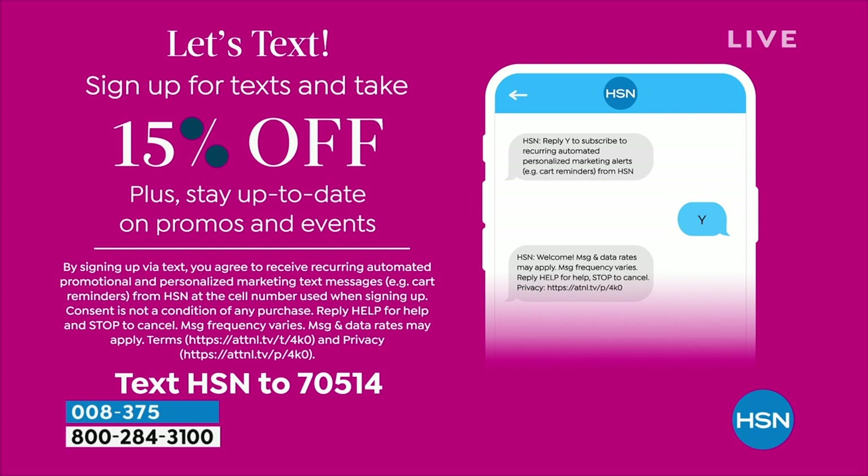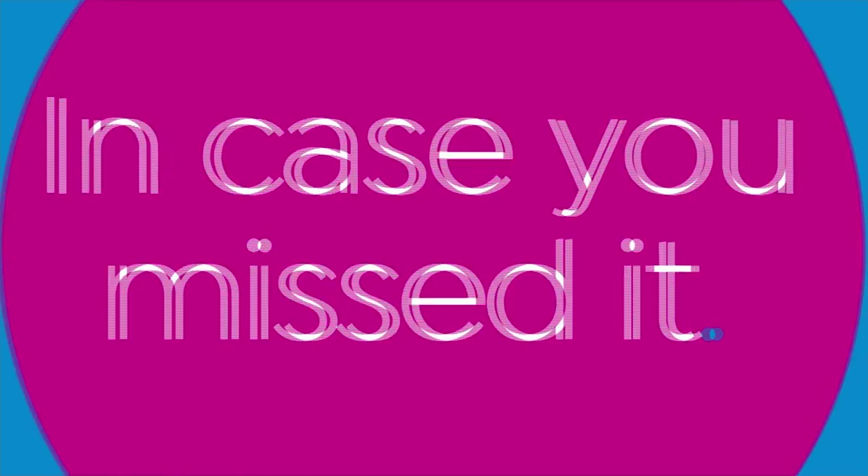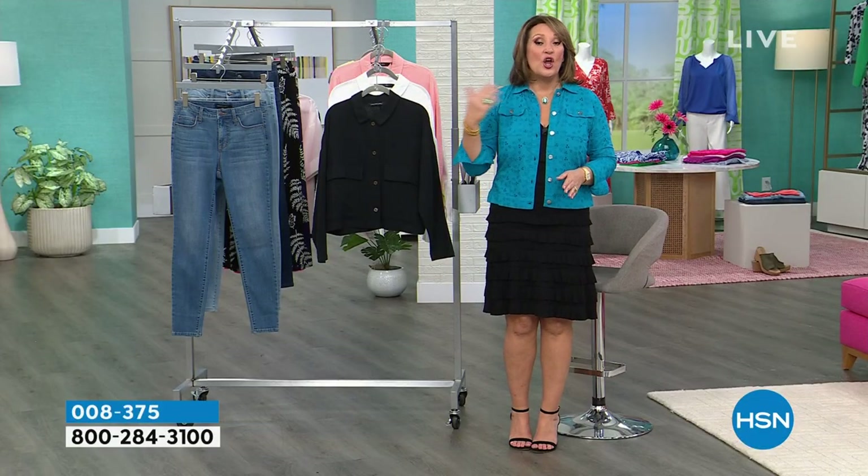Hey, by the way, if you would like to save 15% off anything in the show, check this out. Just call and sign up for our texts. We give you alerts on what's happening — you'll find out what today's specials are going to be, when your favorite brands are going to be here. You can cancel it anytime. But the point is you get to take 15% off any purchase in the show. Just text us at that number and boom, you're in business to save 15% off your next purchase.